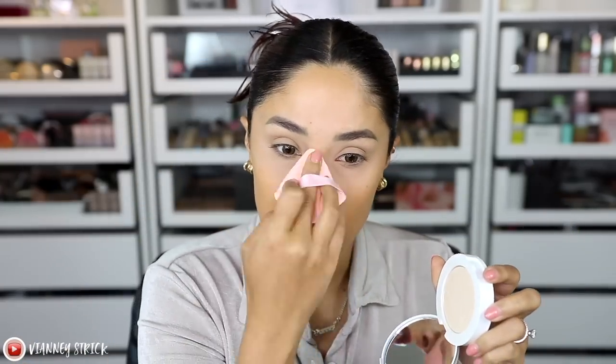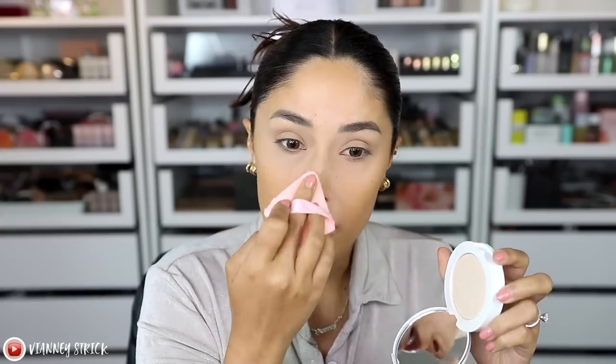It sets the face beautifully, it mattifies, it doesn't dry your skin out — it's gorgeous. But honestly, the original is better. I don't know why they changed it. The new one is still nice, so I just have to move on and enjoy this powder. But if you really want the tea, the original formula was better.